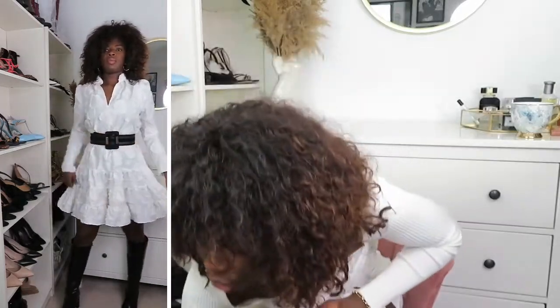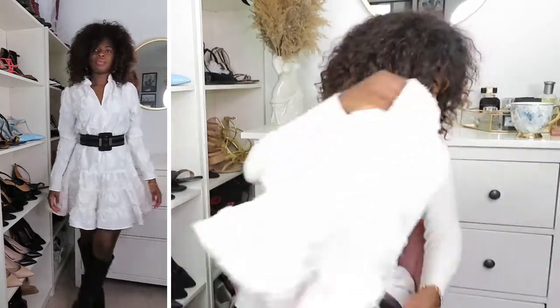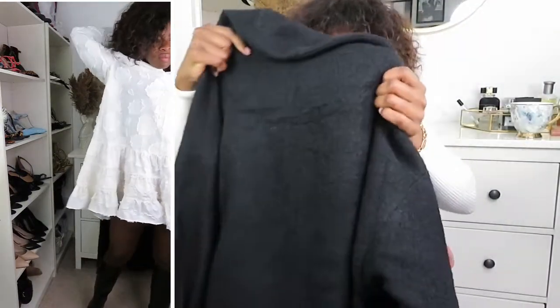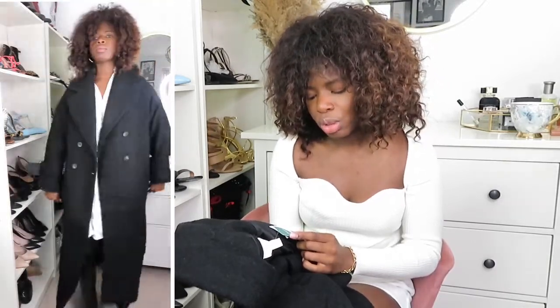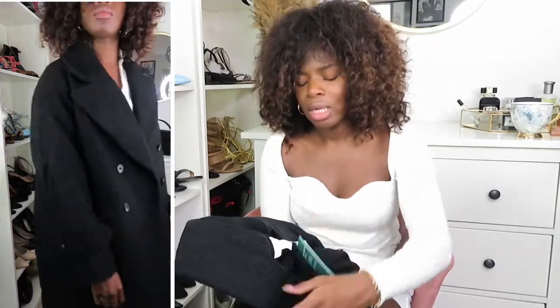I've styled the dress with these black boots and a jacket from H&M — there's another jacket coming in the next haul, so stay tuned. Now, this jacket — it is heavy, heavy, heavy! It's also part of H&M's Conscious Collection, made of 52% recycled wool with the rest from consumer waste.